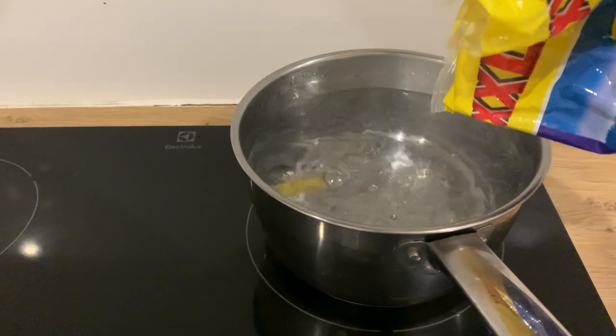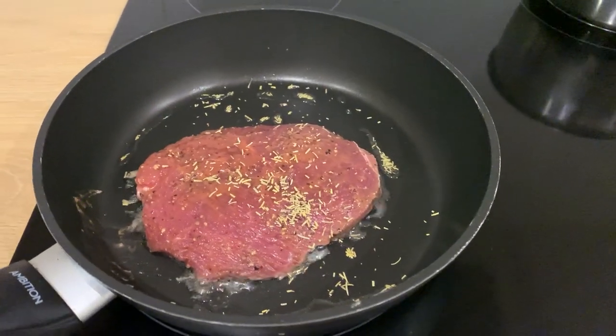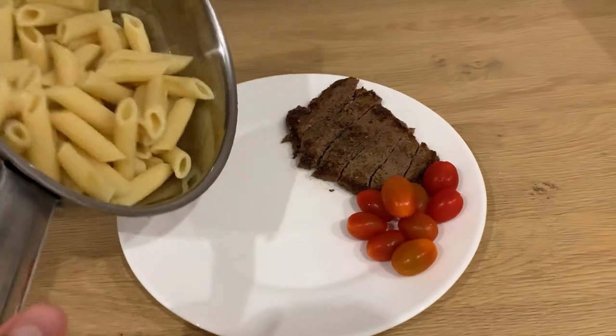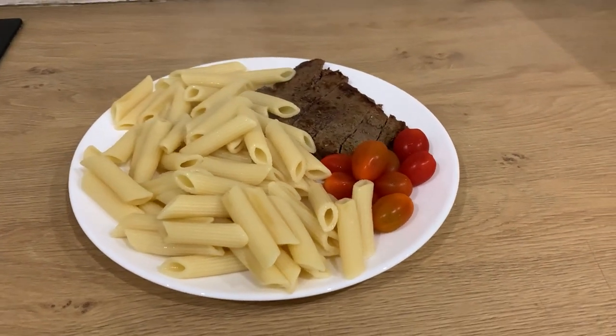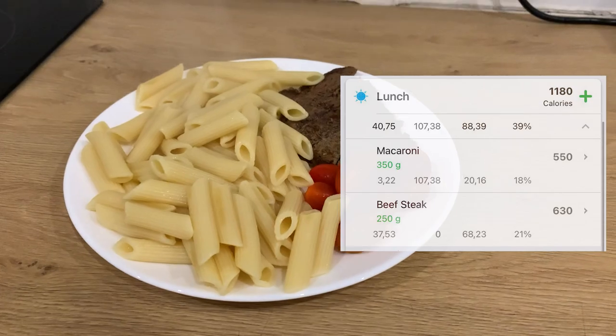And after training, Anatoly eats his main meal, so let's make it. After training, Anatoly eats pasta with pesto, beefsteak and cherry tomatoes.